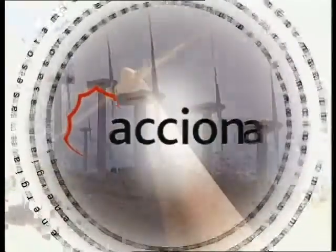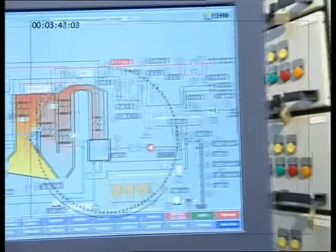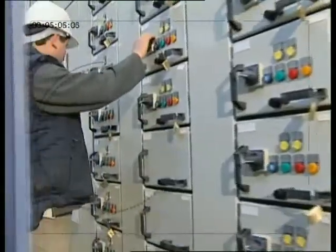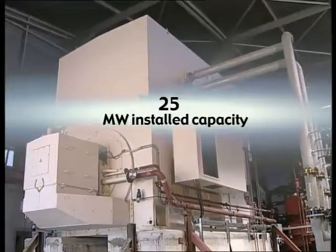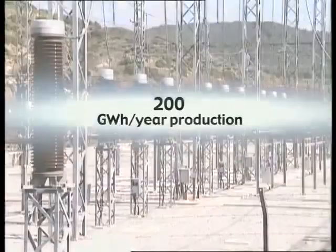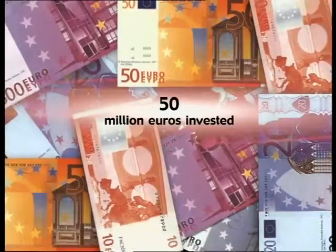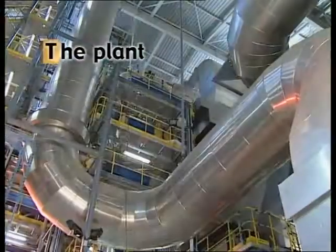Acciona Energía, a leading company in the field of renewable energies, owns and operates a biomass plant to produce electricity from straw combustion. It is a 25 megawatt facility capable of generating 200 million kilowatt hours per year. It operates 8,000 hours a year and burns 160,000 tons of straw. 50 million euros were invested in its construction.